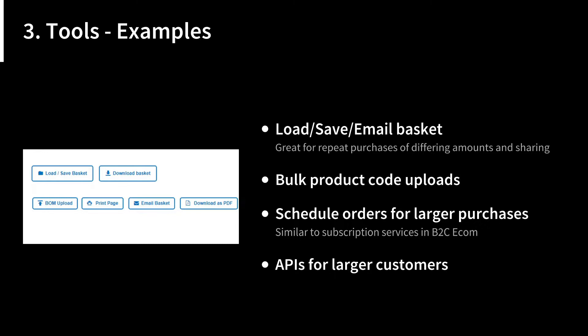Another useful option is to offer services for larger customers — whether that's an API, a version of your site on their intranet, or similar tools for large organizations. These can directly interface with their current workflows so they don't have to leave their internal systems to make purchases.